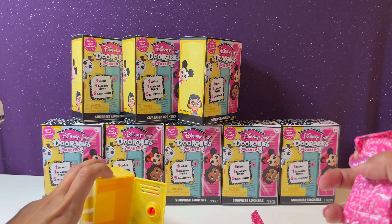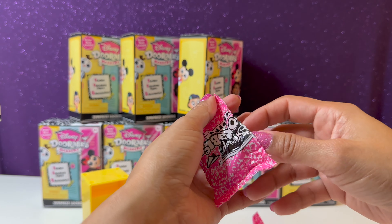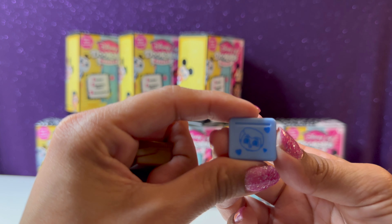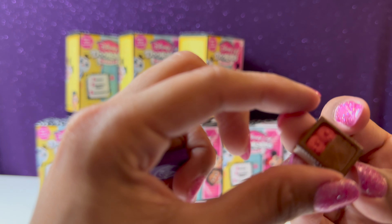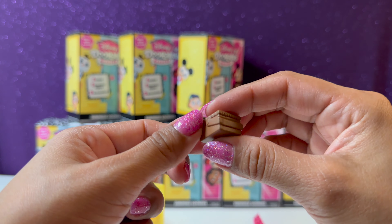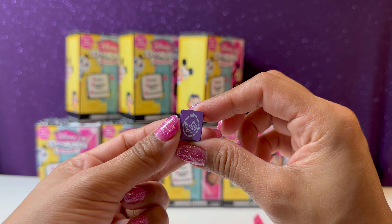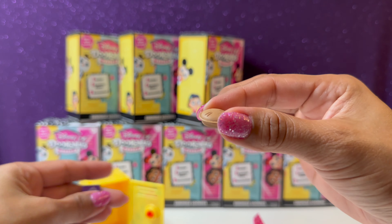I'm guessing all the accessories are going to be in here. We have a little table, and a little picnic basket — that's cute, we'll put it on the little table. And we have a book with a little bird on it. I think I know who this character is going to be.